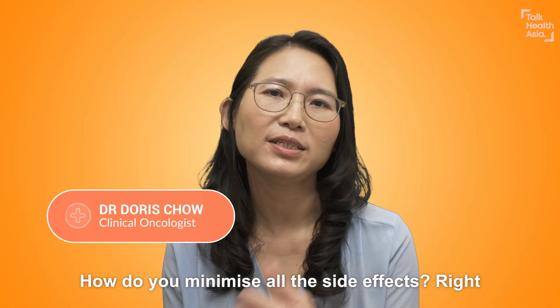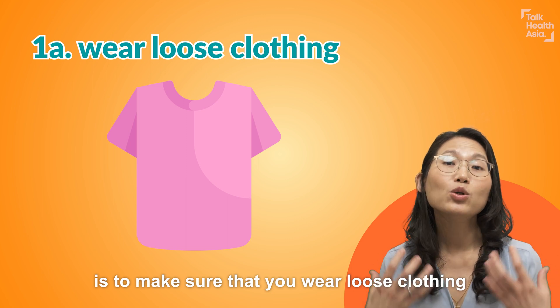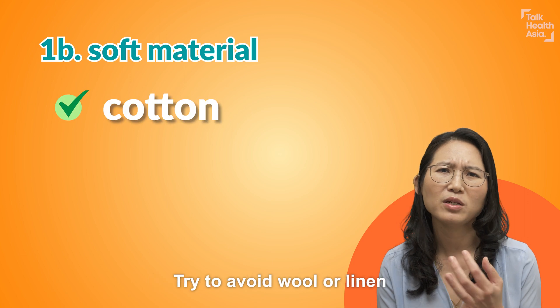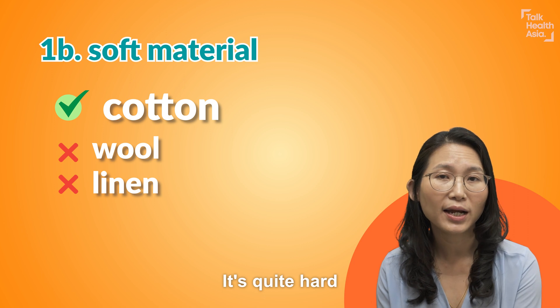How do you minimize all these side effects? The first thing you need to do is to make sure that you wear loose clothing with a soft material — cotton would probably be best. Try and avoid wool or linen because they're quite irritating to the skin and quite hard.